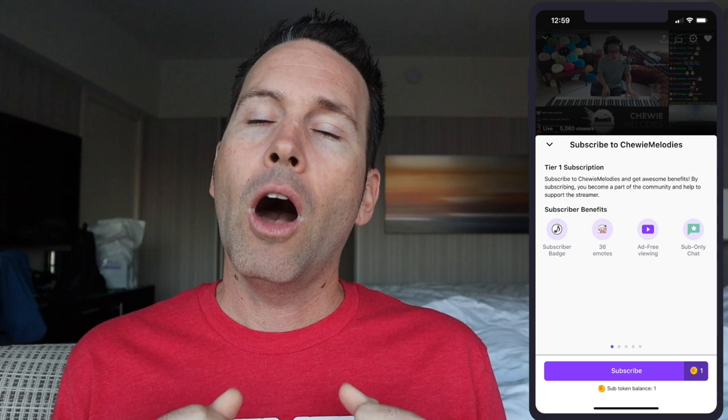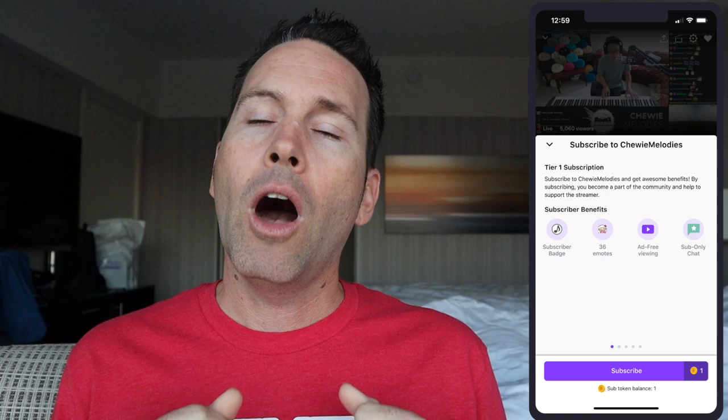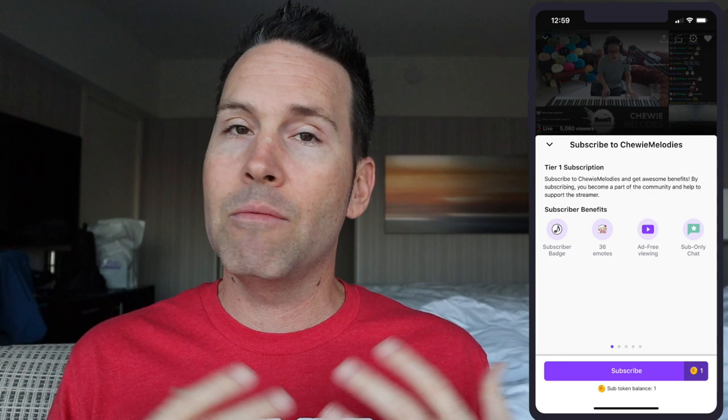So it's still going to be more expensive to subscribe on mobile as well as buying bits on mobile. There's no way around that other than not purchasing them on mobile. But it will be a convenient way for people who maybe don't care about the markup or need to subscribe right now on mobile — you'll be able to purchase six months at a time, 12 months at a time, and subscribe all at once. It's more of a convenience factor for sure.